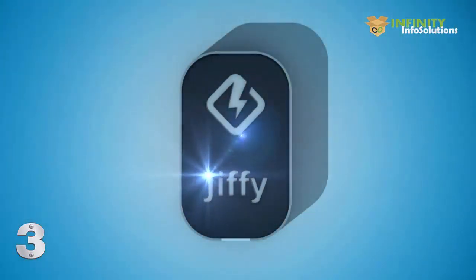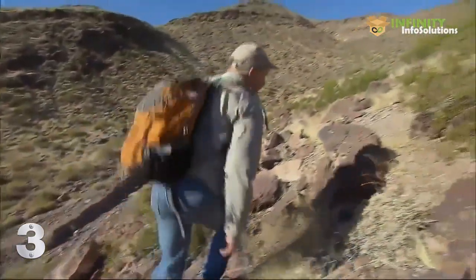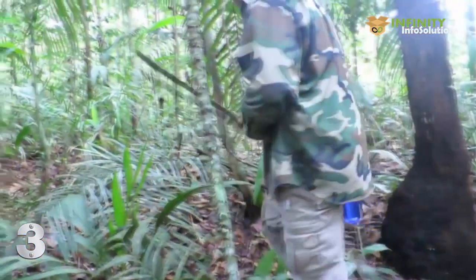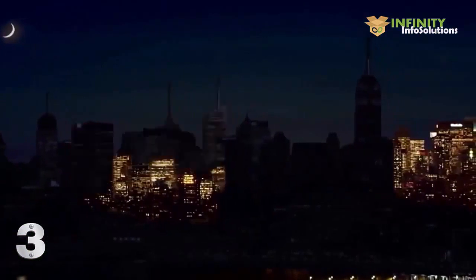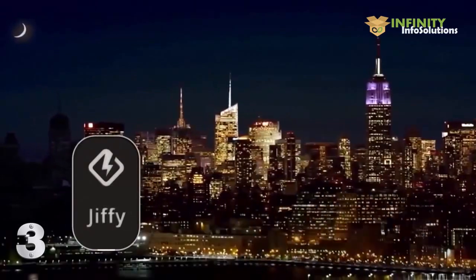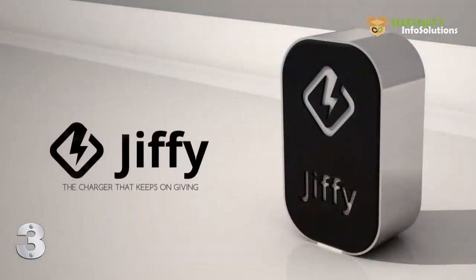Jiffy is an eco-friendly charger that has a priceless advantage, which is the fact it doesn't need any special conditions to work. It is perfect when traveling absolutely anywhere — from the woods, to the desert, and to the jungle. It's the perfect solution in emergencies like unexpected blackouts. Your batteries will be assured by Jiffy. Thank you for supporting us and believing in our project. Jiffy, the charger that keeps on giving.